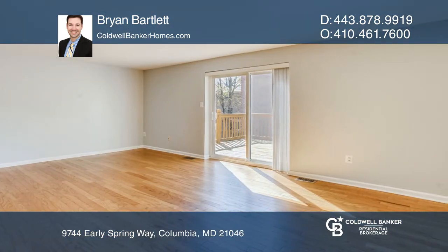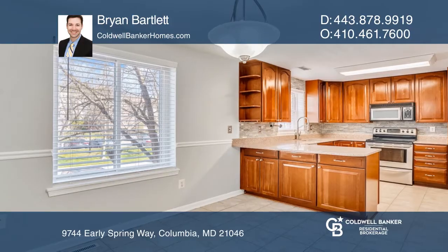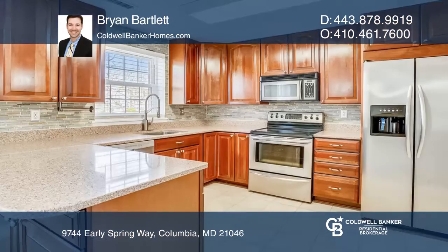An updated eat-in kitchen boasts stainless steel appliances, cherry cabinets, glass tile backsplash, and silestone counters.